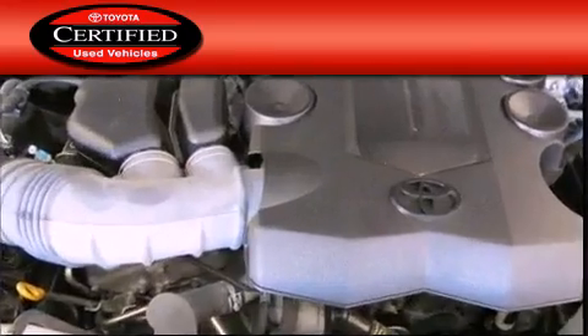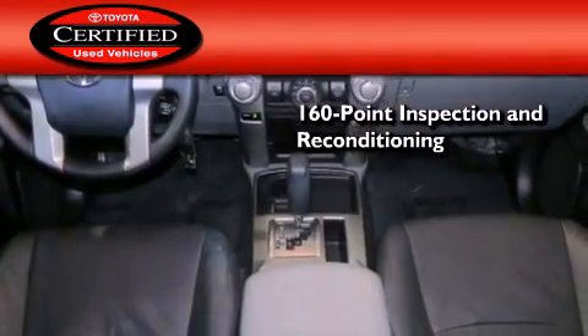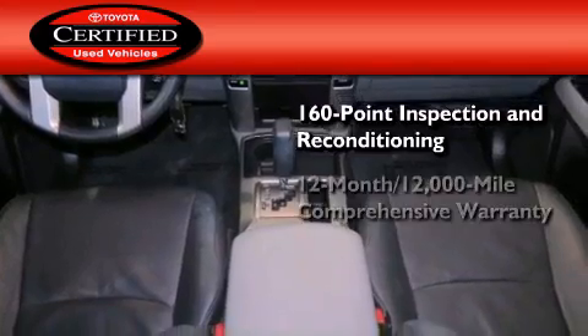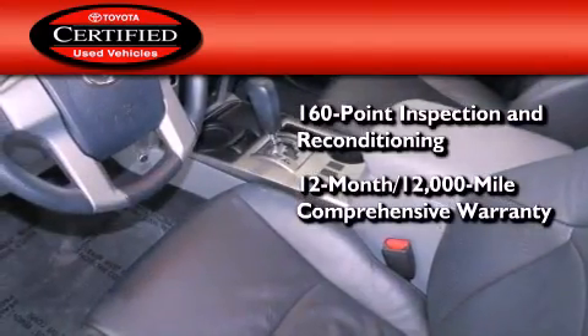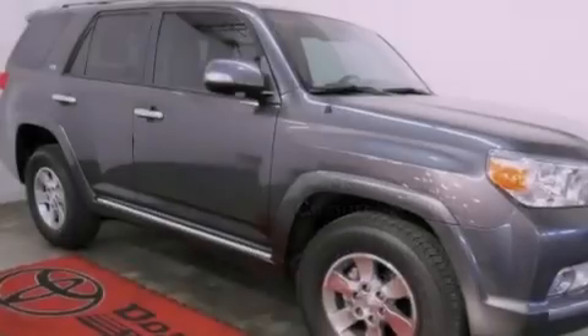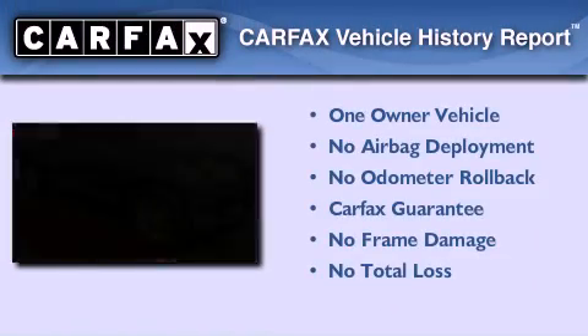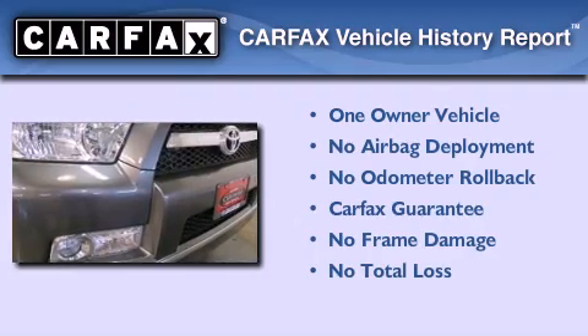Toyota's certification includes a 160-point inspection and an extensive reconditioning process, plus a 12-month, 12,000-mile comprehensive warranty, and a 7-year, 100,000-mile powertrain warranty. This SUV also has had only one owner, and it qualifies for the Carfax buyback guarantee.